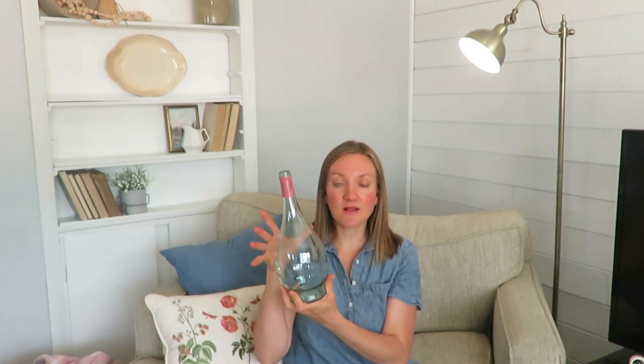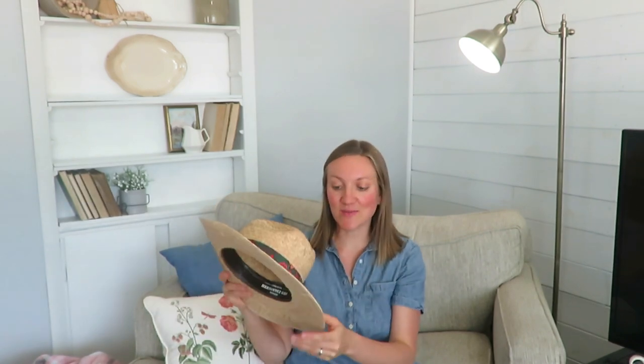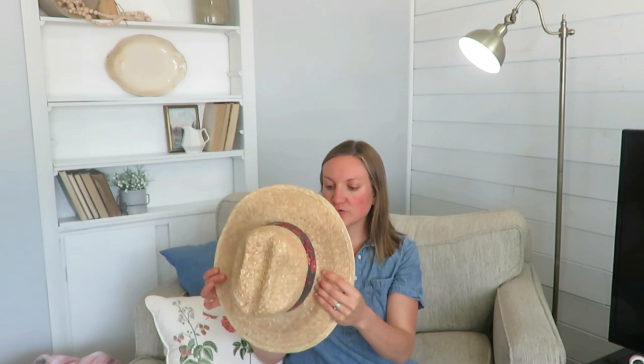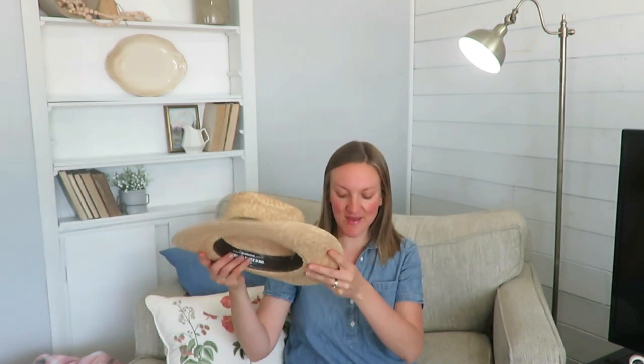Glass is beautiful to put faux stems or real stems in year-round, but especially through the summer. I looked at hats because I am doing a hat accent wall above our board and batten in our bedroom. I'll probably take this ribbon off and add a more neutral color ribbon. It's a different style than what I already have — not quite the wide-brimmed sun hat — so just a fun hat to add for summer decor.